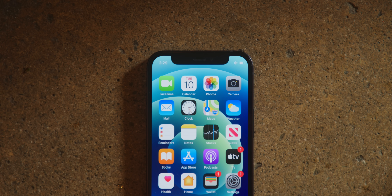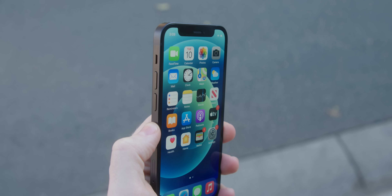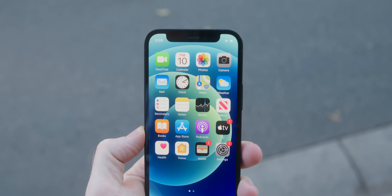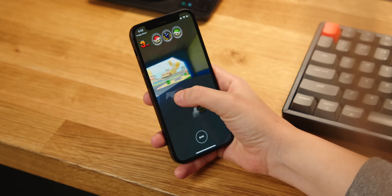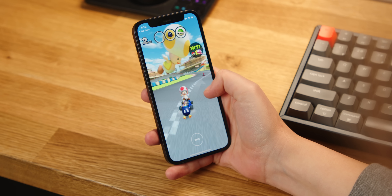In my first few minutes with the phone, the notch seemed to appear a little bigger — I think just because it occupies more of the screen since the screen is smaller. But that definitely went away the more time I spent with the phone, much like we've had in the past couple of years since the iPhone X. I was also a little afraid of losing screen real estate, but again, the more time I spent with the phone, the more those concerns faded to the background and I was able to enjoy that smaller screen for what it was.